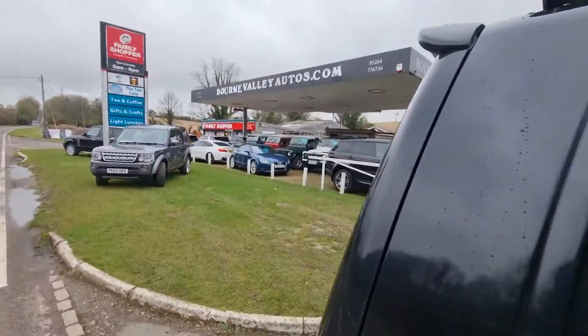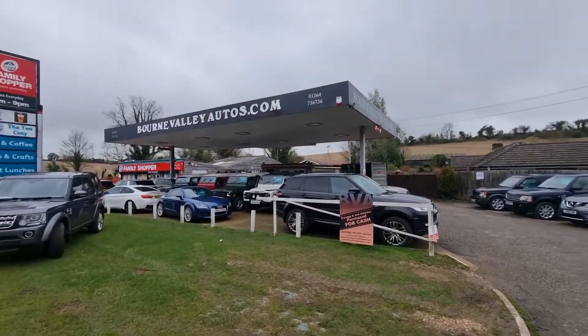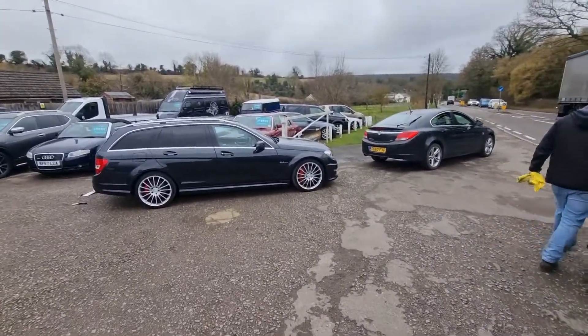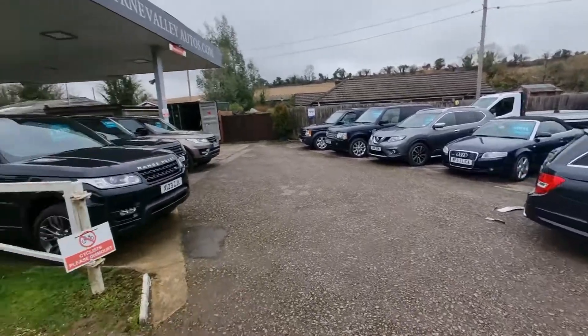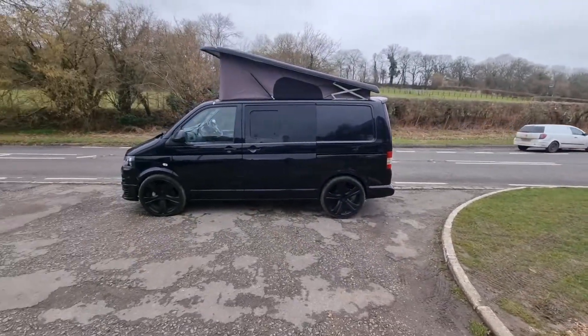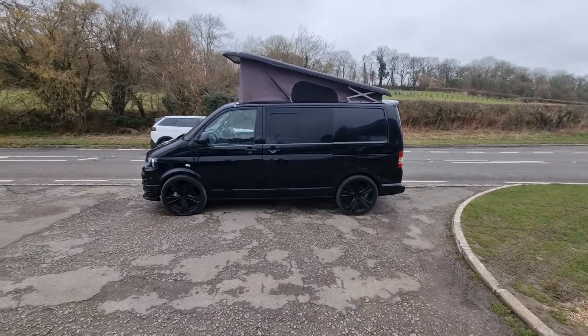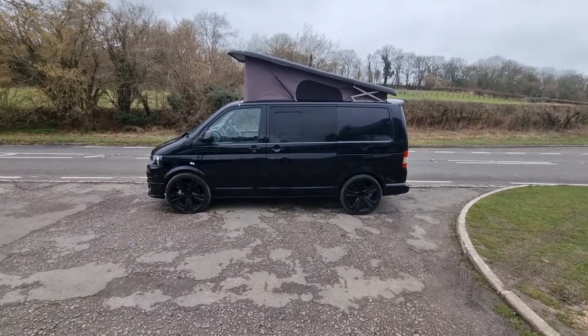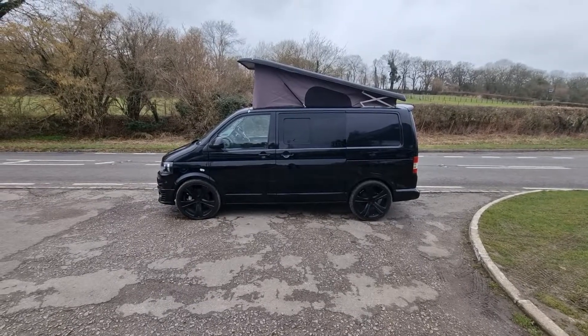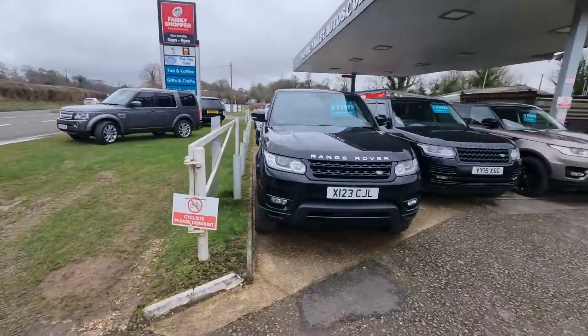We are BornValleyAutos.com — you can see the cars we normally sell. That's a C63 Mercedes, that's a Bentley, we've got lots of Range Rovers and stuff. This camper is not what we normally do but it came in part exchange. As I said, I was going to do it up myself, or we'd get someone to do it and run it out at £20,000, which is what it would make. But we just haven't got time really.